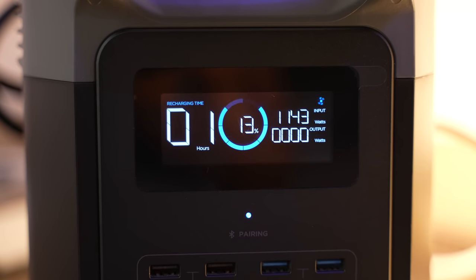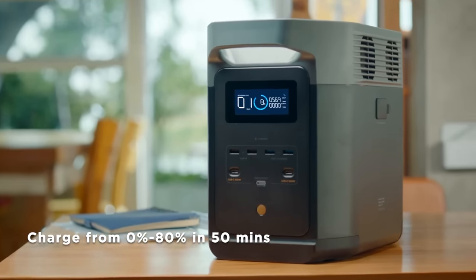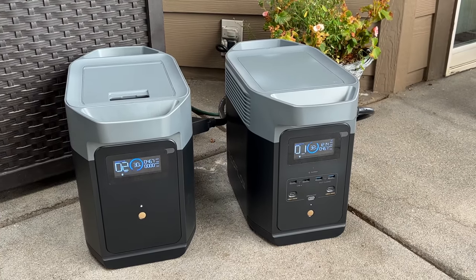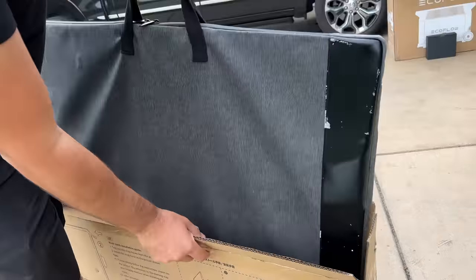What is absolutely crazy is the charging time — this thing charges about seven times faster than the average competitor. This 1,024 watt-hour unit takes just an hour and 20 minutes to go from zero to 100%, and if you're only charging to 80% it takes just 50 minutes. So if you're getting ready to go camping, plug it in, and by the time you've got everything loaded and set up, it's fully charged — just from a standard outlet.